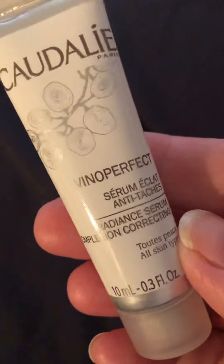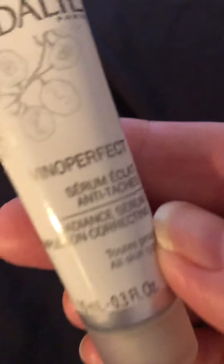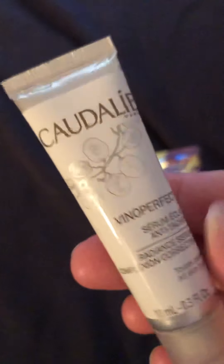And then this one, made by Caudalie — Vinoperfect Serum. I call it anti-blemishes, I'm not sure what that actually says, sorry about that. But it sounds very nice too — get a couple of uses out of that.